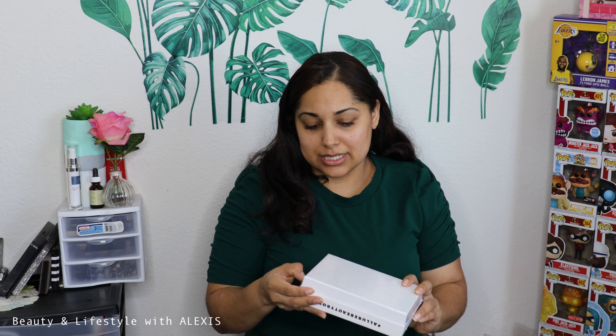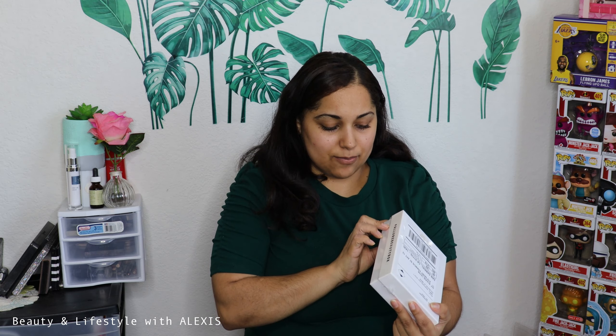Hey guys, welcome back to my channel. Today I'm trying something new. Last month for July I received the Ipsy bag — although some of the products were okay, I just wasn't that impressed with Ipsy. So I didn't want to buy the bigger bags or boxes. I actually signed up for Allure — the Allure Beauty Box — so that's what I have here and I'm going to open it up.